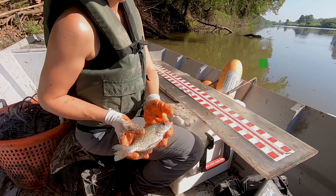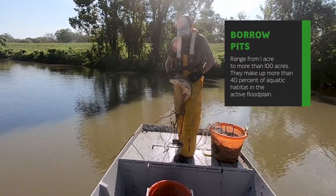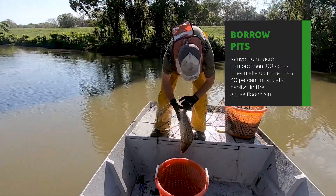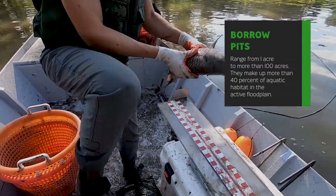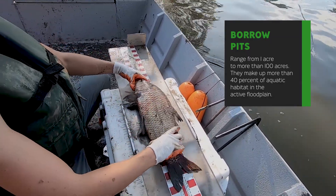This is part of the active floodplain, and even though borrow pits are man-made water bodies, they still function because they're connected to the river. They function as spawning areas and rearing areas for fishes that utilize backwaters of the Mississippi River.